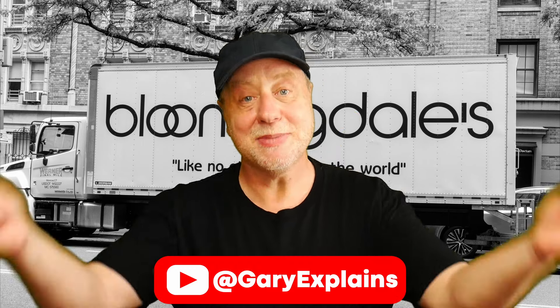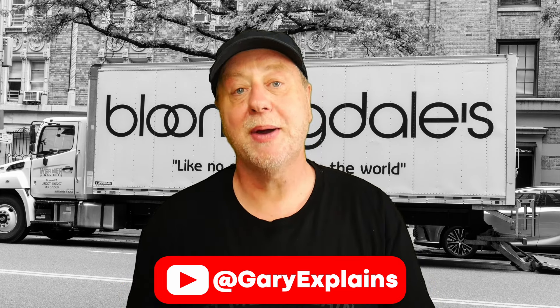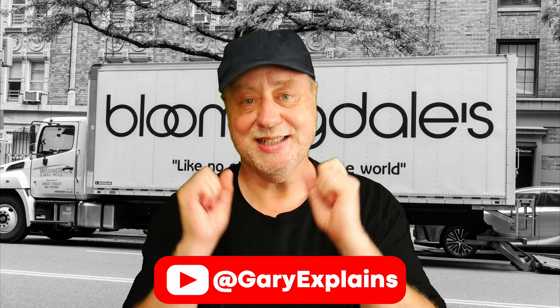OK, that's it. My name is Gary Sims, this is Gary Explains. I really hope you enjoyed this video. If you did, please give it a thumbs up, and if you like this kind of content, why not subscribe to the channel? I'll see you in the next one.